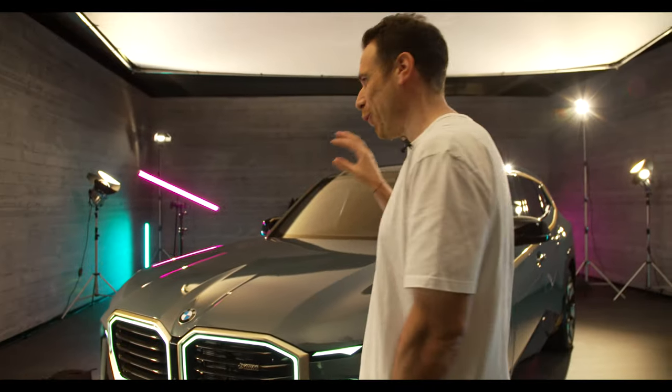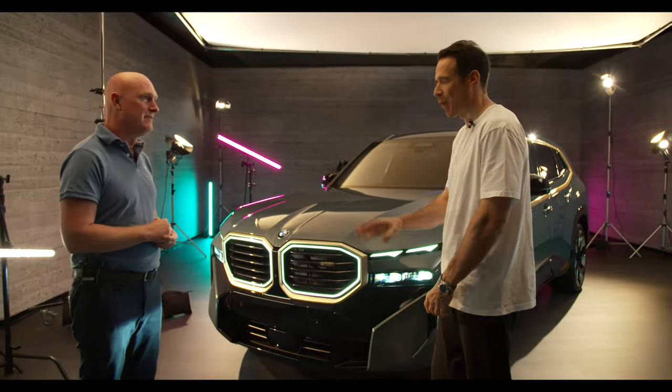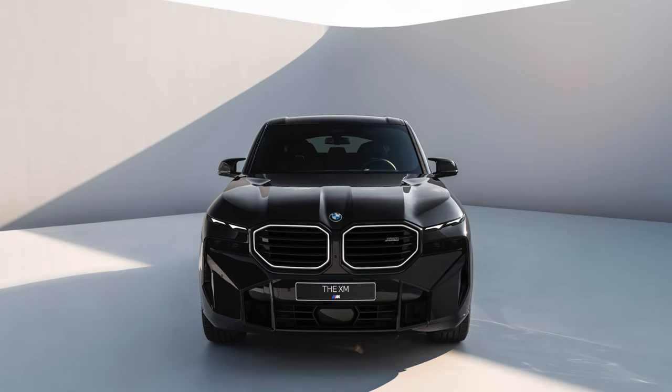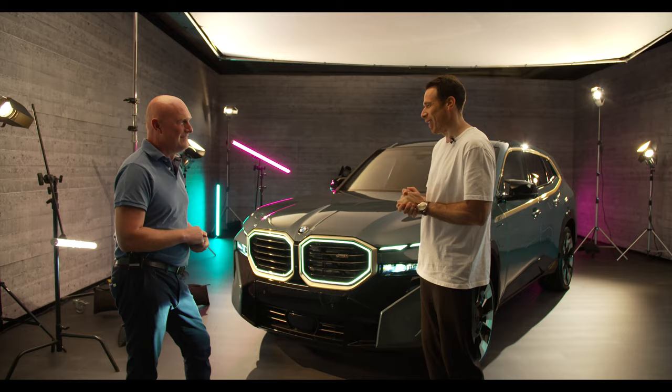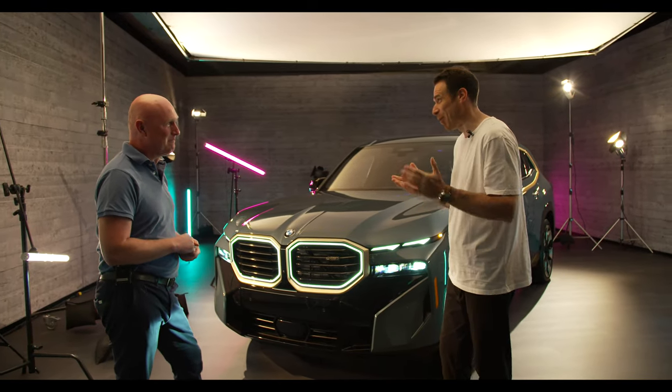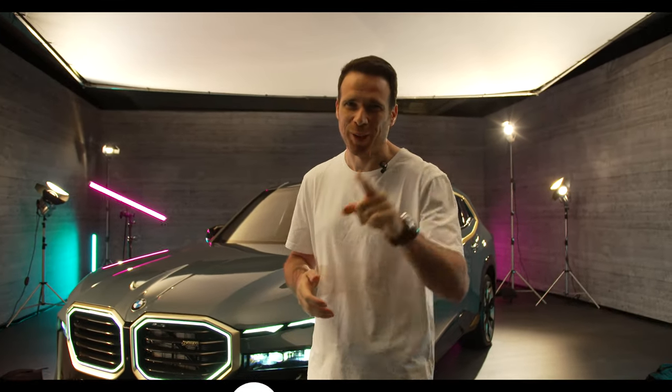If you were to pick a color for the XM, which one would you personally take? Sapphire black — that's what I have chosen, with the 23-inch wheels in Anthracite. It's very iconic and classy — a badass car. All right, Sven, thank you so much for your time. I really appreciate it. I can't wait to drive the car next spring. Guys, thanks for watching as always, thanks for subscribing to our channel, and I will see you in the next video.